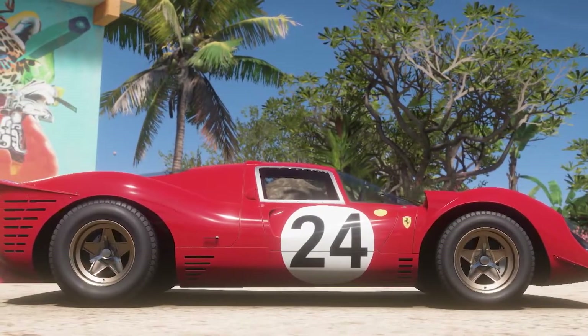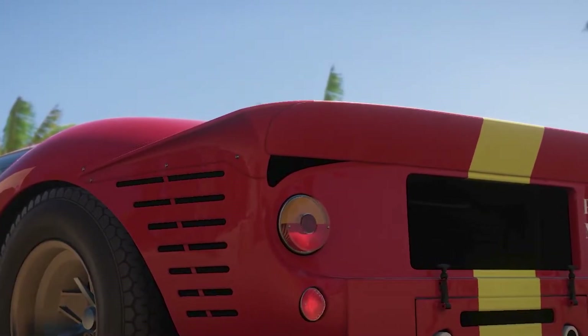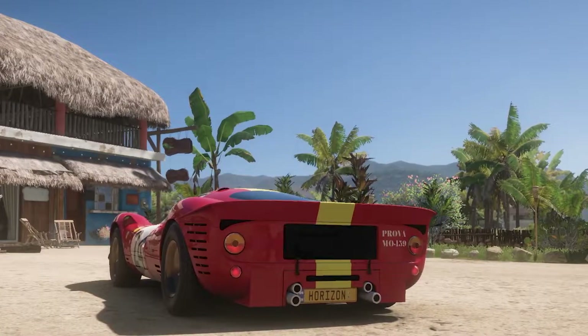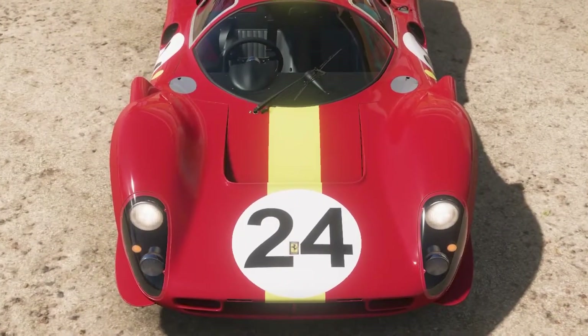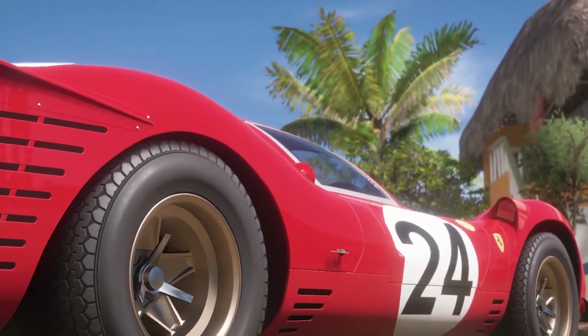This car came after years of development from Ferrari's side on how to put a car behind the driver. It was the car to beat when Ford joined Le Mans and the World Sports Car Championship — and indeed they did beat the P4, but the P4 came back and won a 1-2-3 at Daytona the next year.